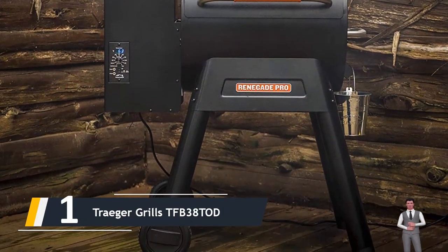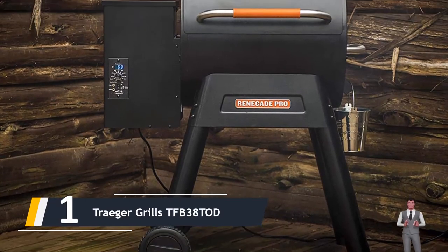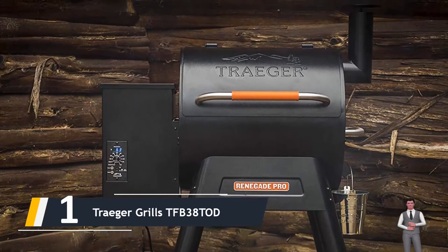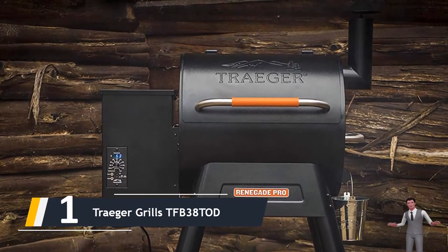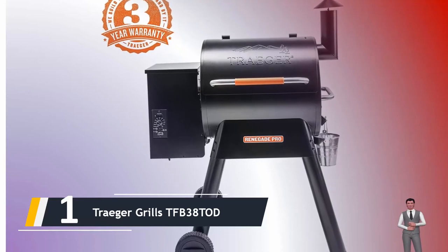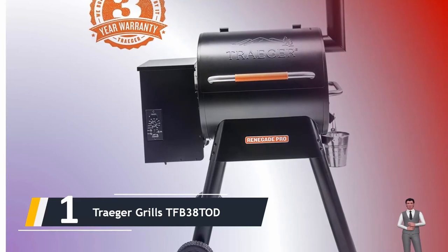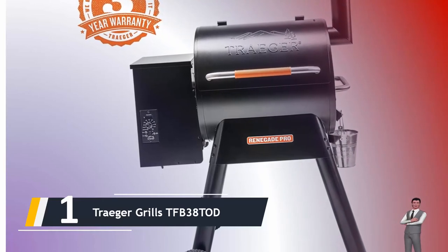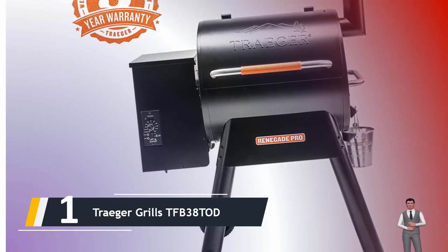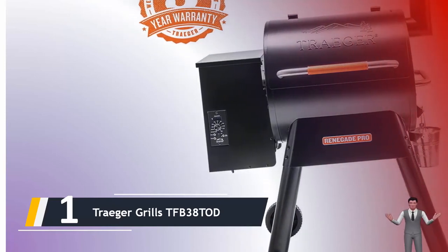There is a common misconception that cooking with a pellet grill is complicated — it's not. Unless you consider pouring a few pounds of pellets into a chamber, turning a dial, and flipping a switch to be complicated. The Traeger Renegade Pro wood pellet grill uses digital controls to reach the temperature you set and hold it there within plus or minus 15 degrees Fahrenheit.